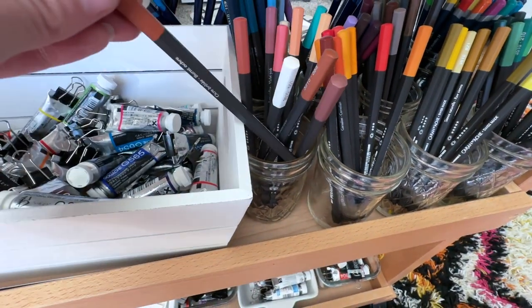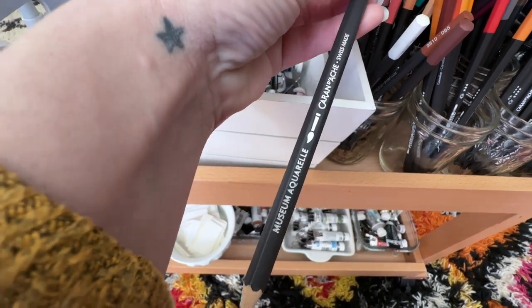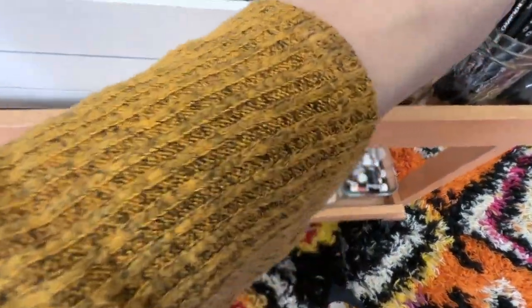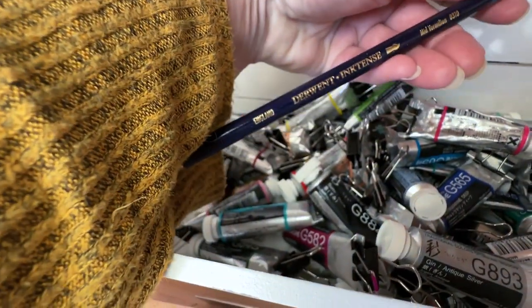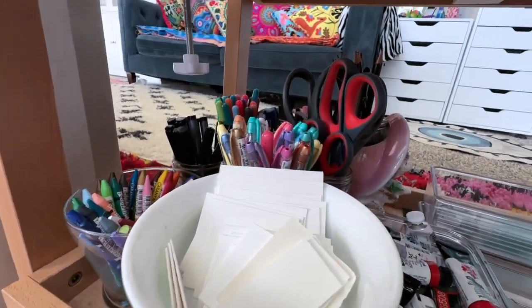And then we have the Caran d'Ache Aquarelle pencils here. Underneath, we also have the Schmincke and some more Daniel Smith gouache. And there are some Derwent pencils. Basically, everything that was in those boxes is now here.